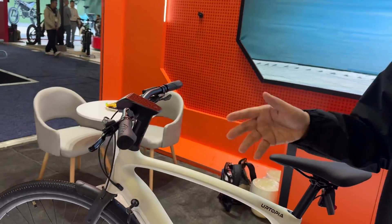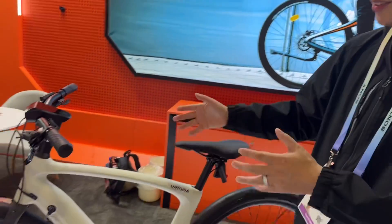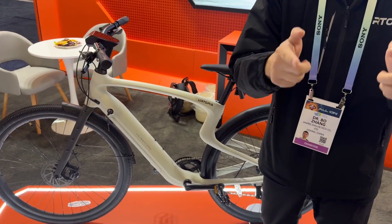The ring syncs to the bike, which means the bike knows your body condition. And if your body condition is not good for exercise, the bike will give you suggestions and give you more power assistance. We want this bike to be a Jarvis for you, and you will be the Iron Man.